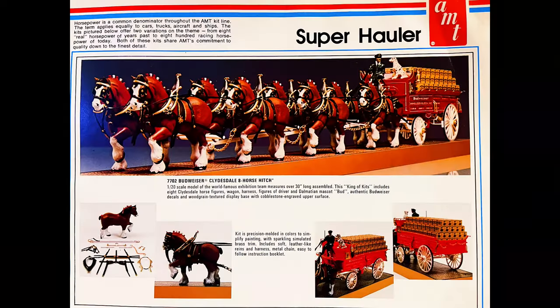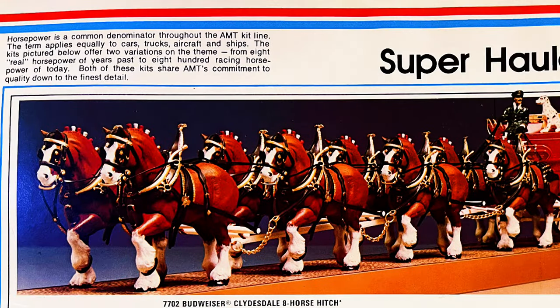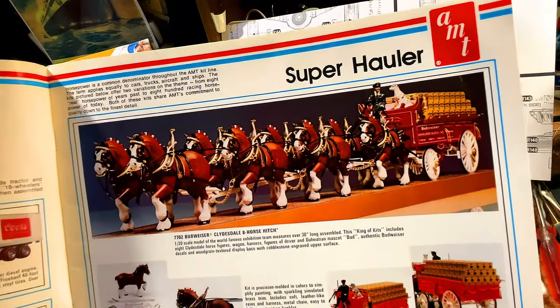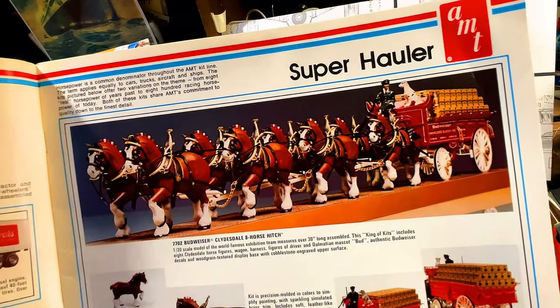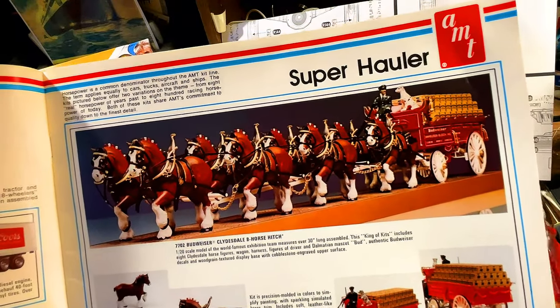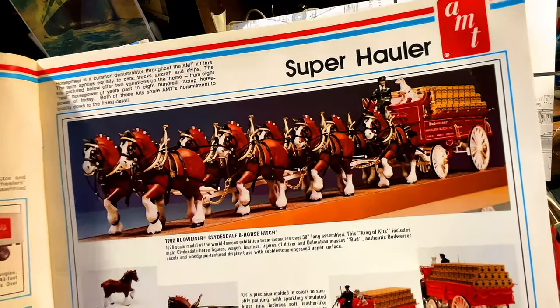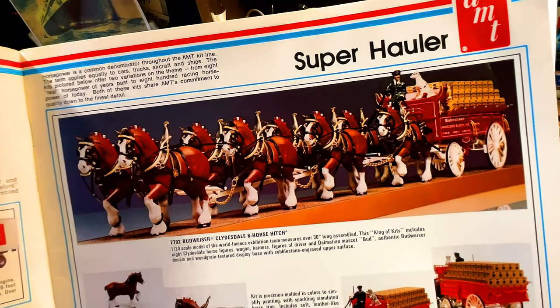You can see the first models in 1:25 scale — we've got the big rigs: Budweiser, Coors, and on the bottom we've got the Super Hauler. And wow, look at the Clydesdales! I didn't even realize that AMT had made a model with the Clydesdales. Horsepower is a common denominator throughout the AMT kit line — the term applies equally to cars, trucks, aircraft, and ships. Both kits shown share AMT's commitment to quality down to the finest detail.